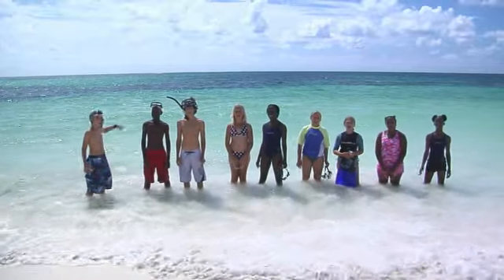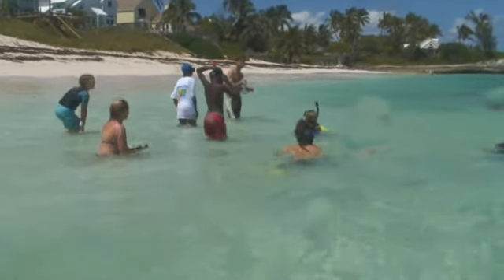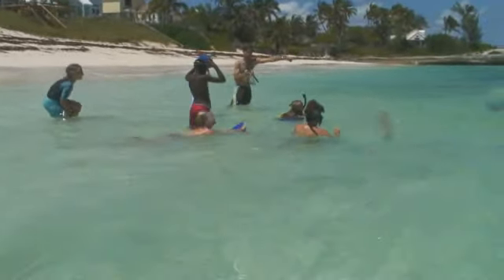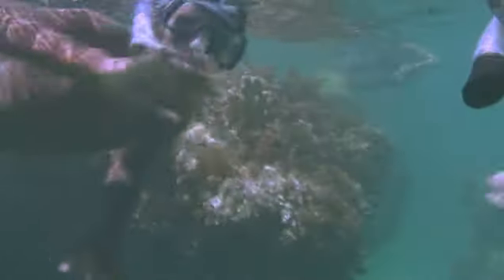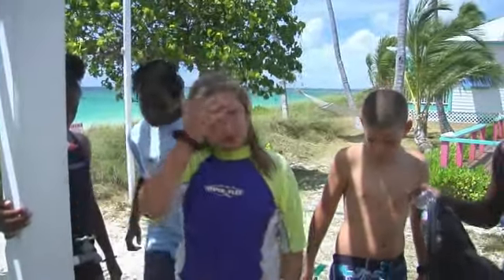Let's go check the reef! We found this on the reef. Who found it? Tiffany. Good job, Tiffany. You're welcome.